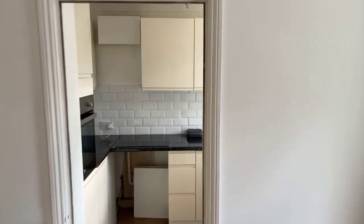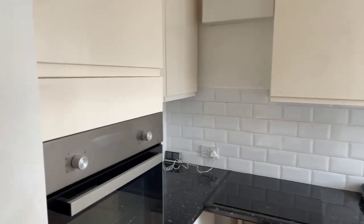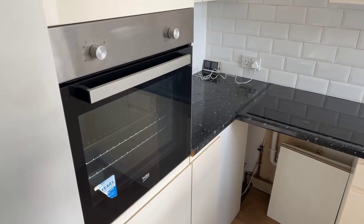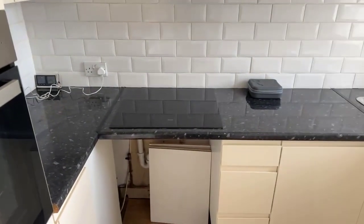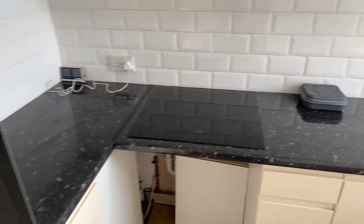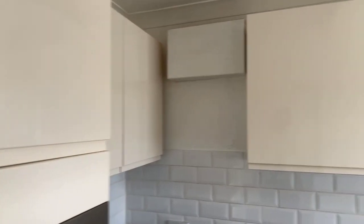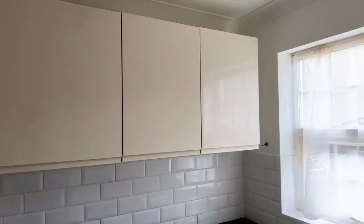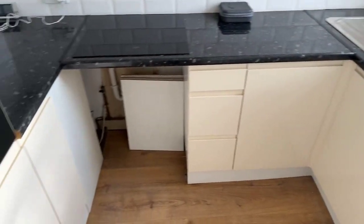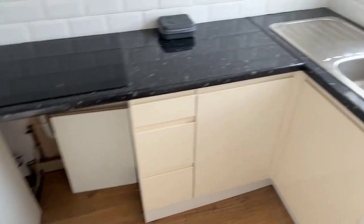Moving into the kitchen space, we've got an oven built into the cabinets here with the hob just over here. You've got quite a good bit of storage — a few cupboards above going all the way around, and some space below as well. In that little gap in front of us there's space for a washing machine.